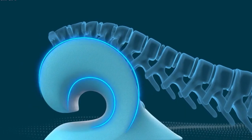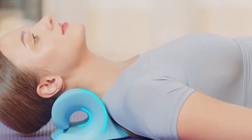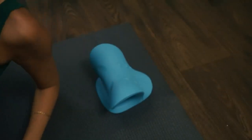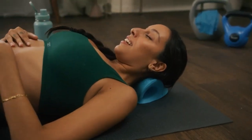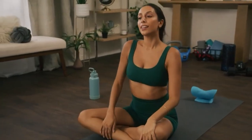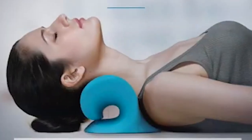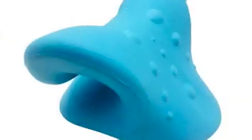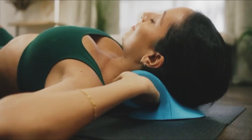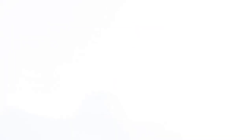Rest assured that once your neck becomes acclimated to this proper alignment, you'll experience an unprecedented level of comfort and relief. Integrating the Rest Cloud Neck and Shoulder Relaxer into your daily routine is a decisive step towards bidding farewell to persistent neck pain. Its effectiveness and simplicity make it an indispensable companion for those seeking relief. Don't let discomfort hold you back any longer — seize the opportunity to try this remarkable product and embrace a life free from neck pain. Imagine waking up each day with renewed vitality, liberated from neck stiffness and discomfort.